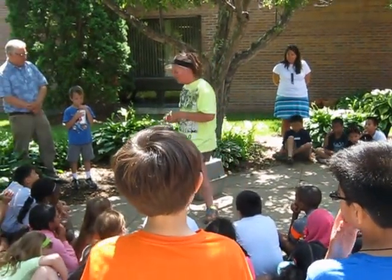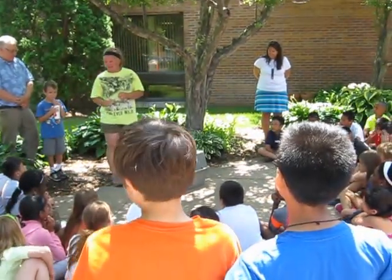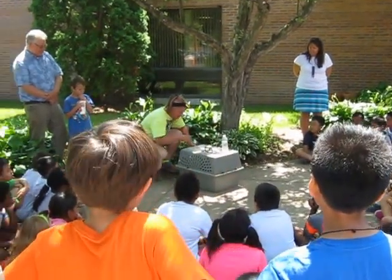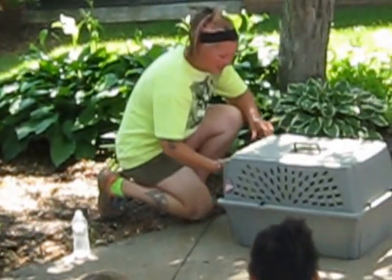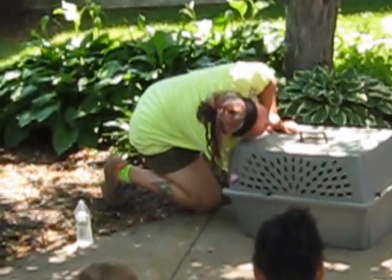We're going to pull them out. Justin, I'm going to explain some things about him. We actually own him. We call him Huron — we actually named them after tribes and things like that. And he's like, what are you doing, Mom?